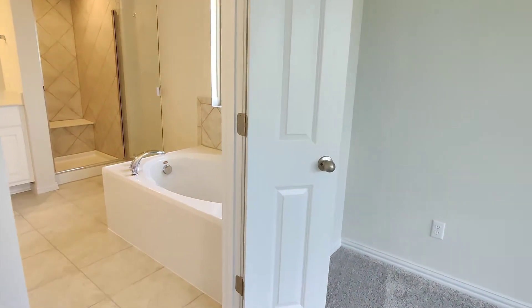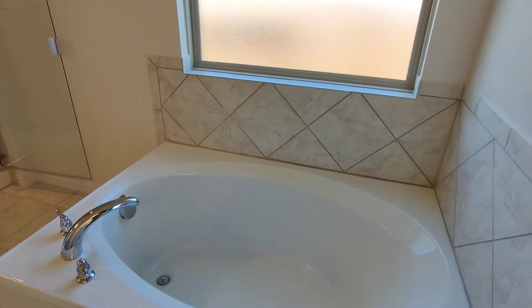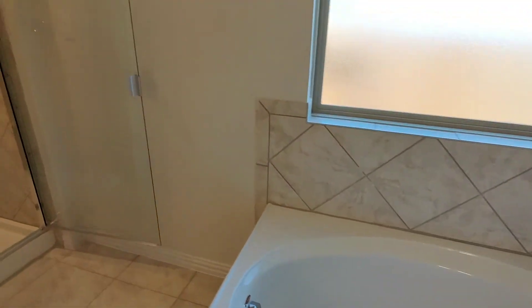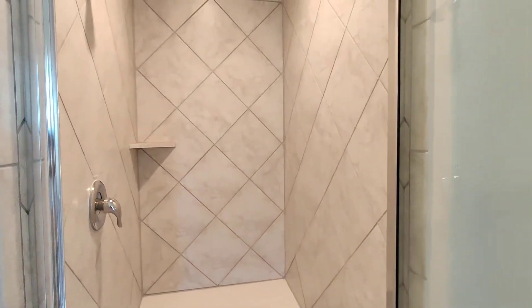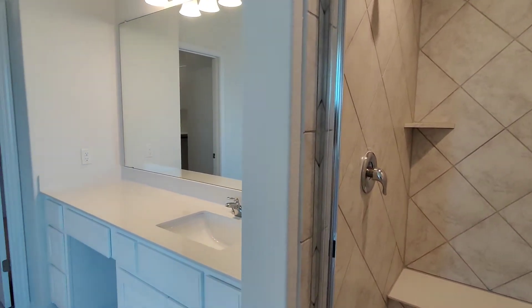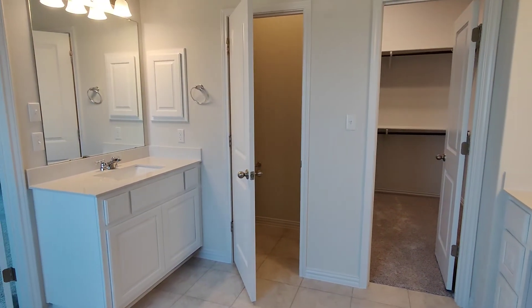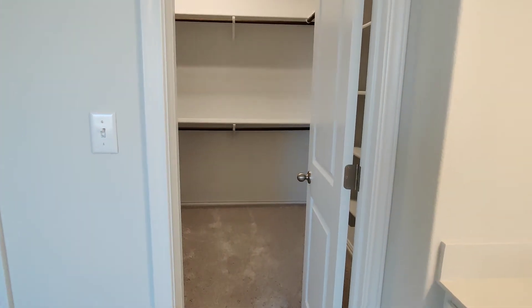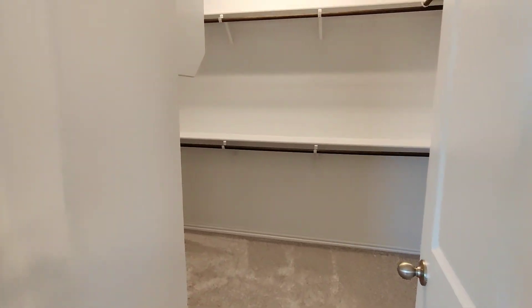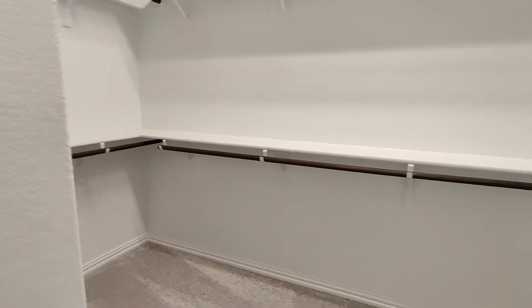Here are the double doors into your master bath. You get a giant garden sized tub, completely separate, and a nice walk-in shower with a utility shelf. His and her sinks with tons of countertop space. I like that the commode is in a separate room for privacy, and there's a really good sized walk-in closet.